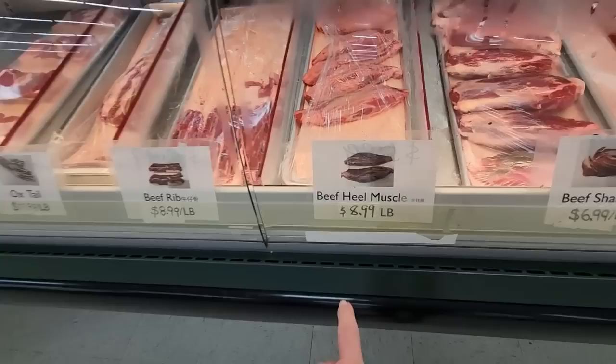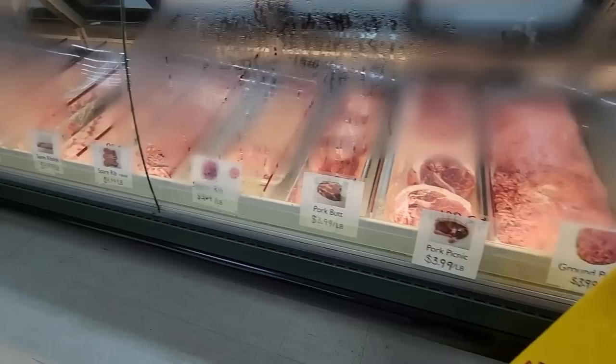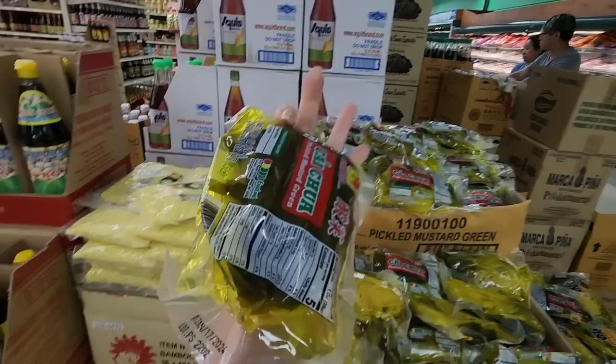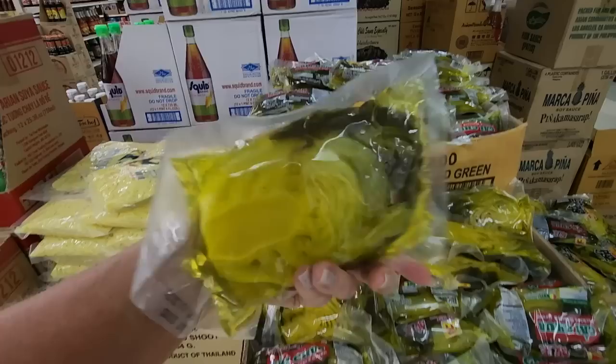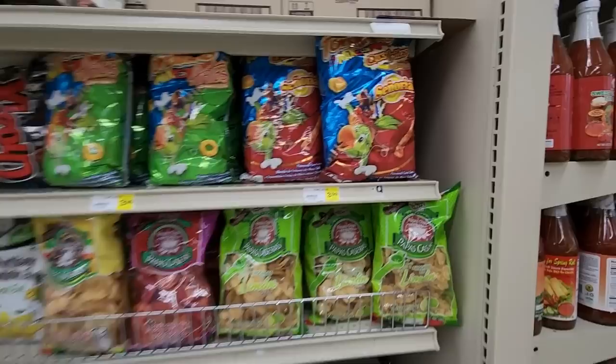We have beef chuck tender, beef shank, beef heel muscle, beef rib, oxtail. You can get an oxtail. Pork belly, ground pork, pork feet. That is the pickled mustard — pickled mustard. You can get bamboo shoots.